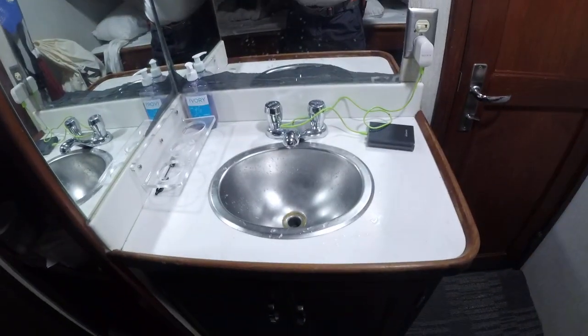So this is our sink, mirror. Here is my roommate Jerry's bed right here. Lots of electronics. He's from Taiwan.